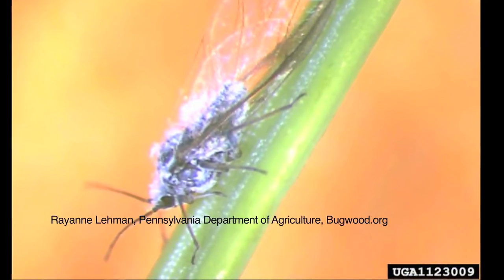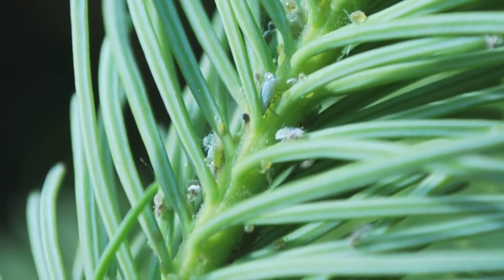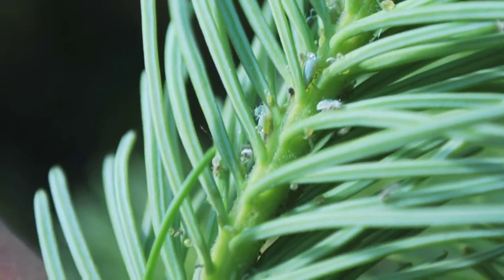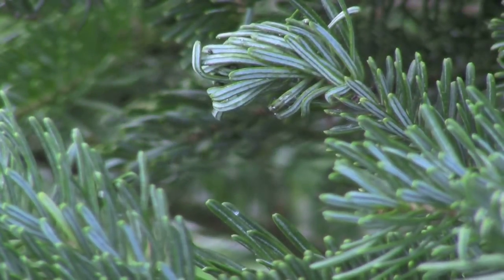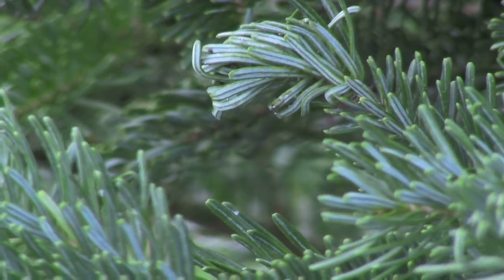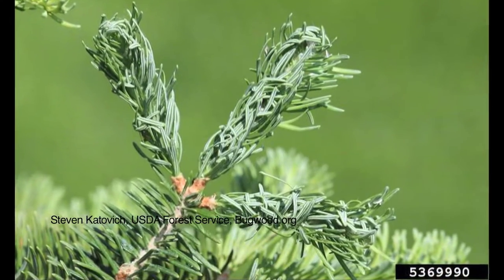It's a sap-feeding insect and it's a small insect. The kind of damage you get with it is that you'll see the needles start to curl up. Every place where a little aphid pokes its mouthparts in to suck sap out of the needle, that causes a dead spot in the needle. The needle bends right there, and as you start to accumulate a lot of these little dead spots, the needles curl.